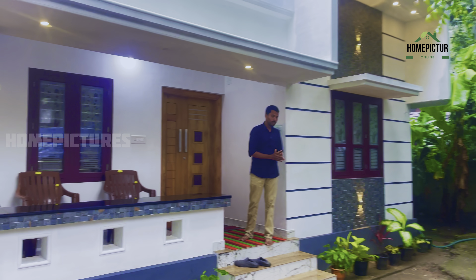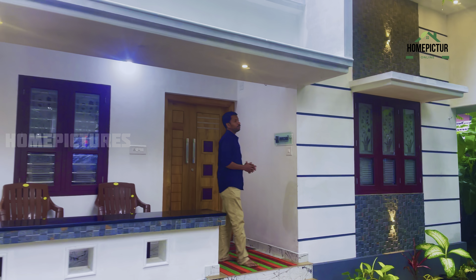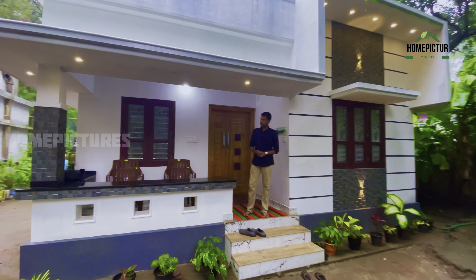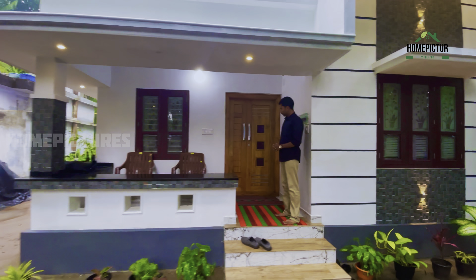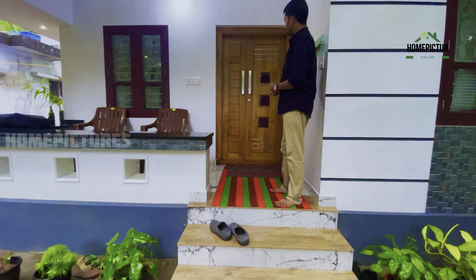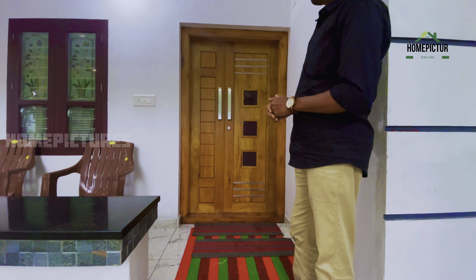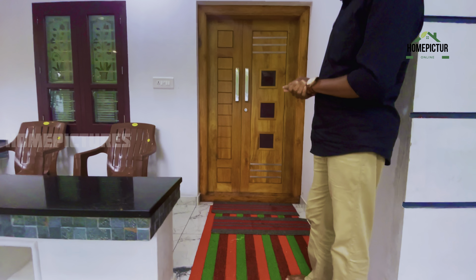We have a front elevator. We have a tiny house, a groove design, and warm lighting. We have made a good design, and we have built a front door along with a lot of things.